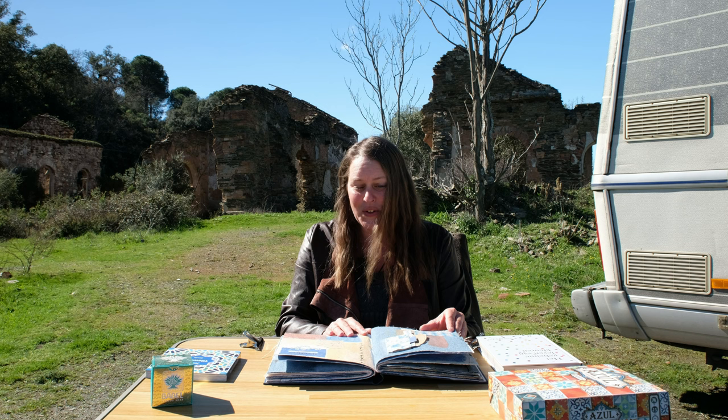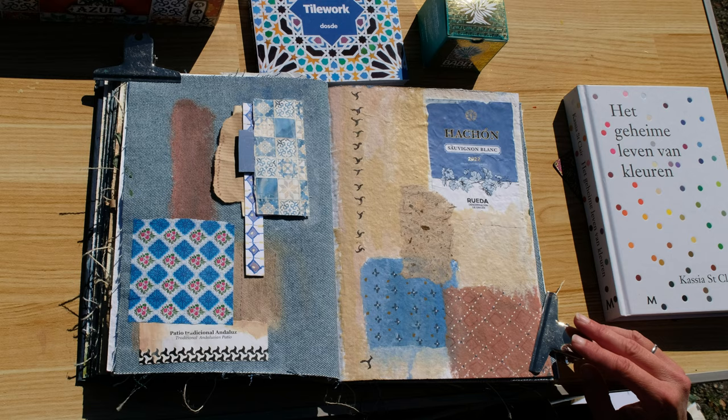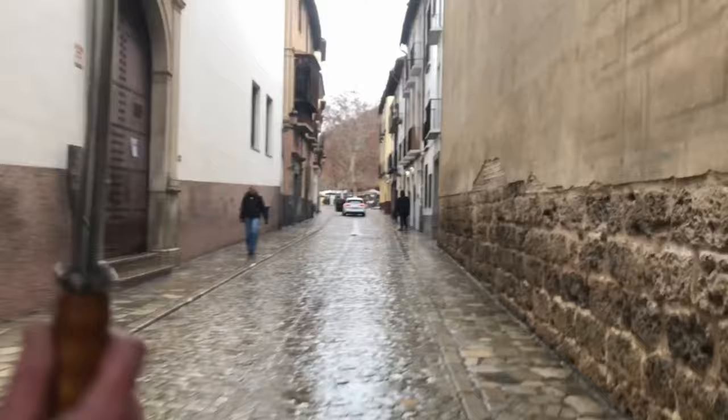We had to move on to our final destination for this video — Granada, to visit the Alhambra. We stayed for two days in Granada: the first day we visited the city and the second day the Alhambra. On the first day it was very rainy during our city walk.